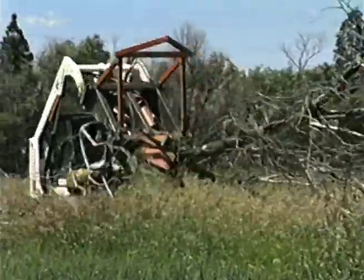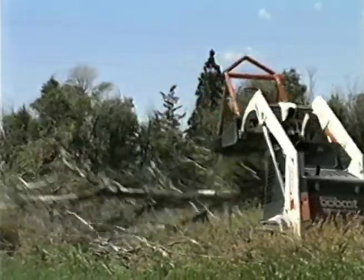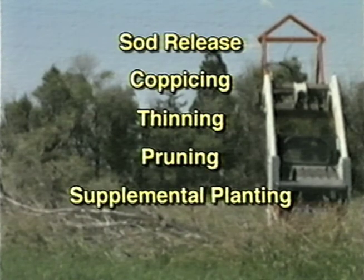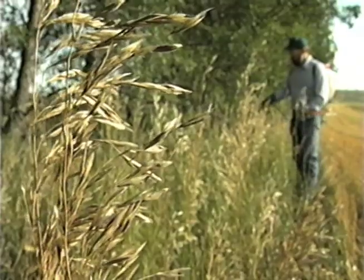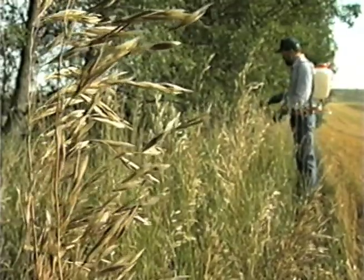Row removal and replacement is not the only type of renovation that could help the windbreaks of the Great Plains. Sod release, coppicing, thinning, pruning, supplemental planting, and root pruning are all effective renovation methods depending on the need of a particular windbreak. Many of these methods are labor intensive, hard work, and often require training to be done effectively.